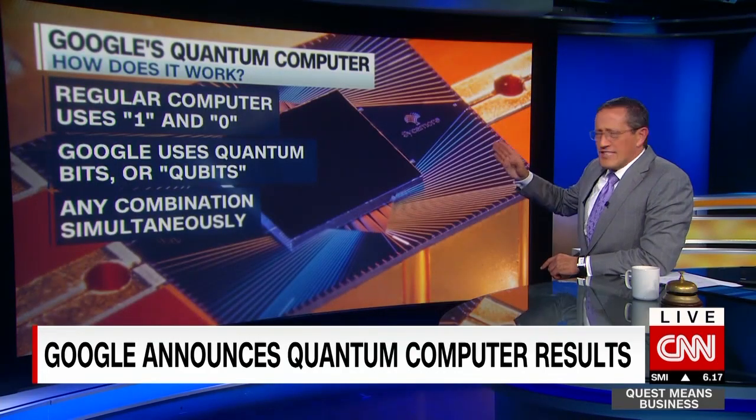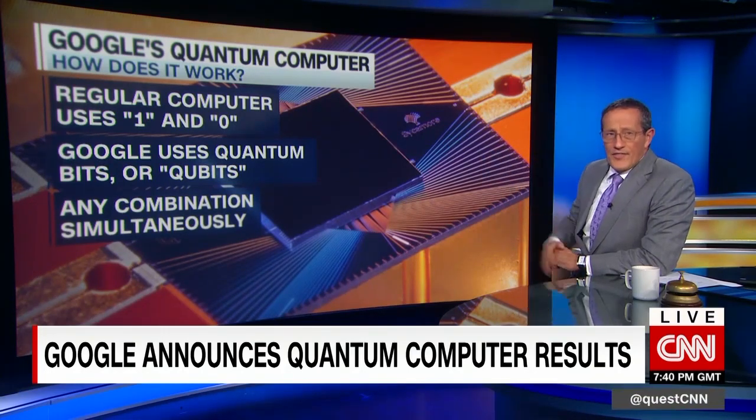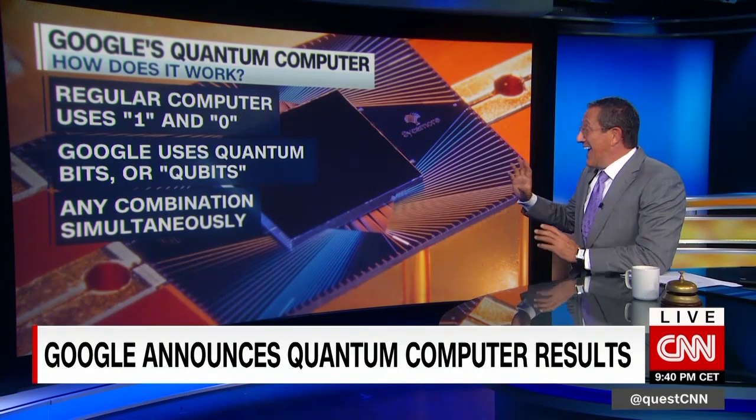Regular computers use ones and zeros — switching on, switching off. Google uses quantum bits, or qubits, which allow any combination of numbers simultaneously.